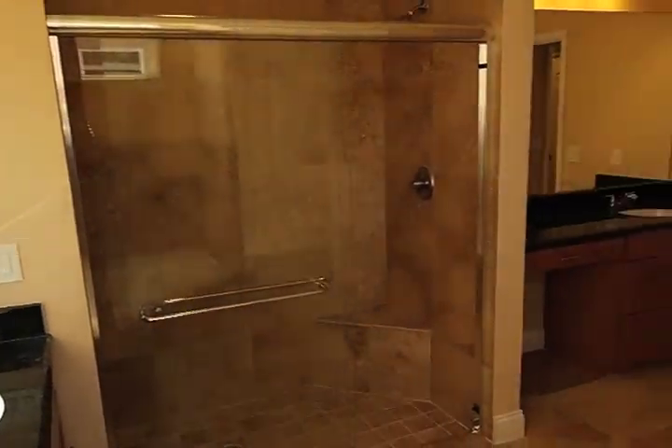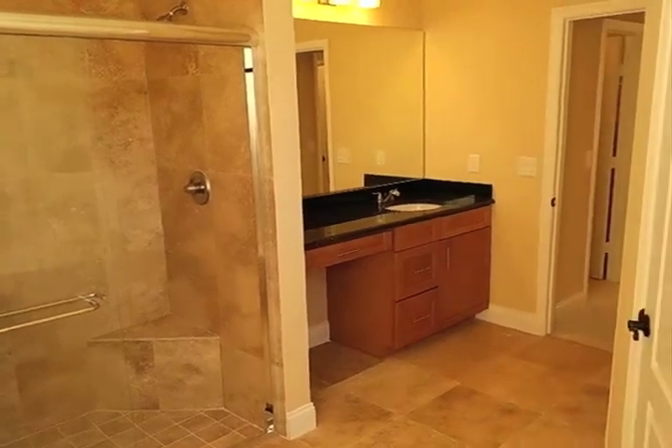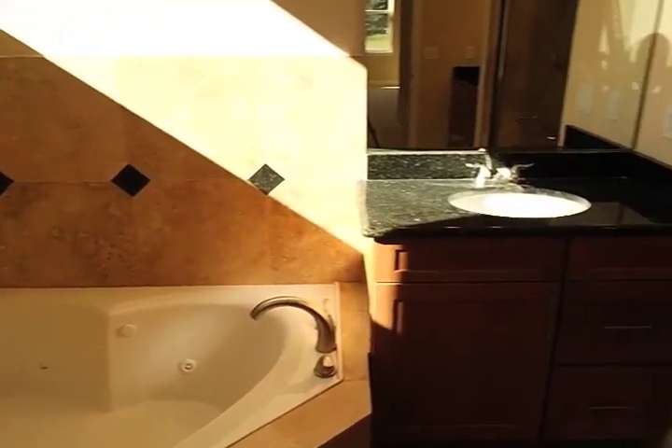The master bathroom also features his and her spaces, but this time for the vanities. It also has a large garden tub and a separate shower.